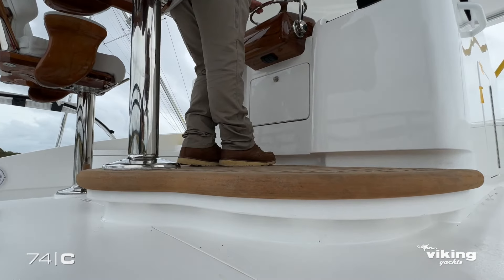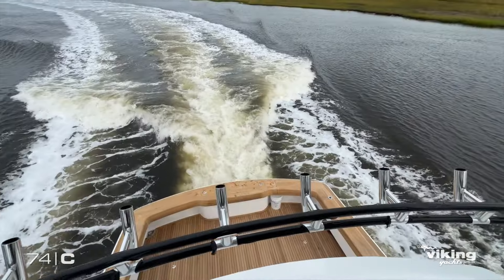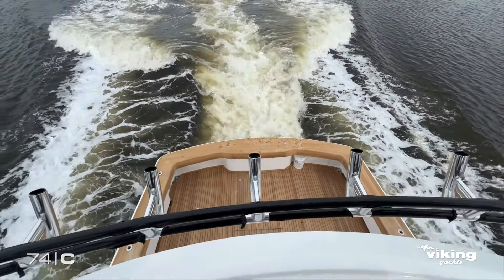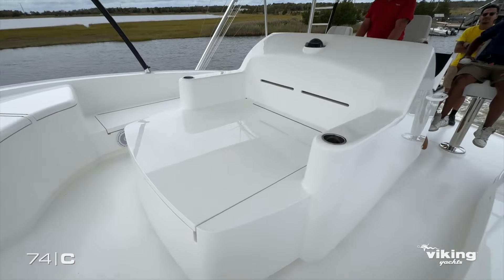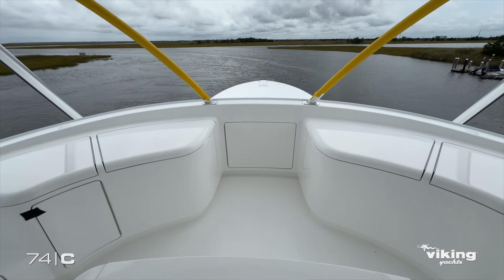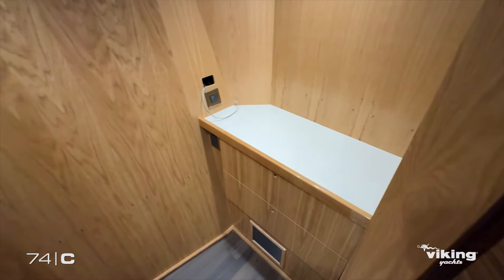On the flybridge, you have a six-inch raised platform at the helm for great forward visibility, and the aft visibility is phenomenal. The helm has flush-mounted displays, a console lounge with freezer storage, and split freezers forward.